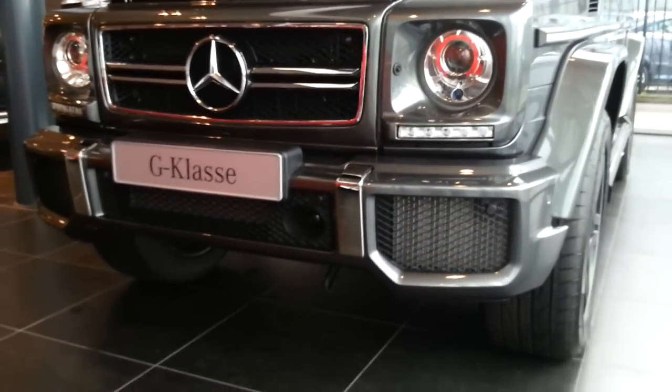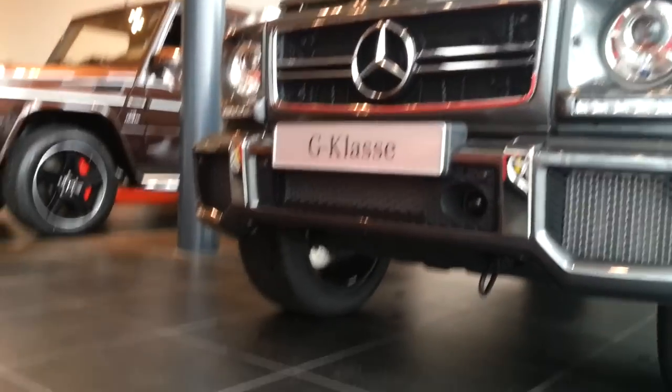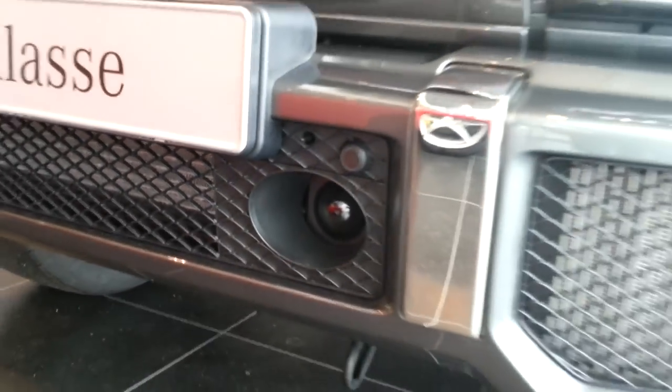The specific AMG front bumper with chrome, and the adaptive cruise control Distronic camera integrated in the bumper.